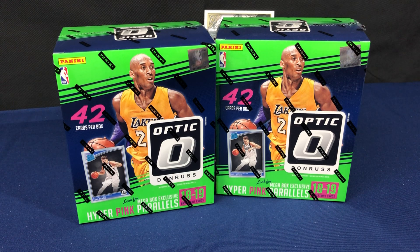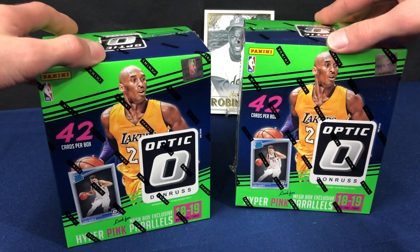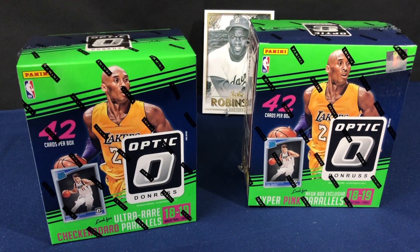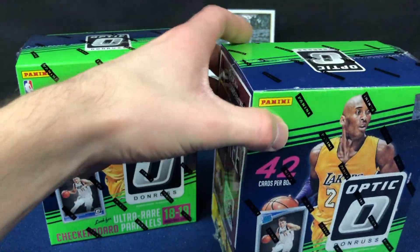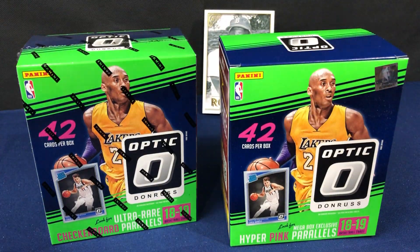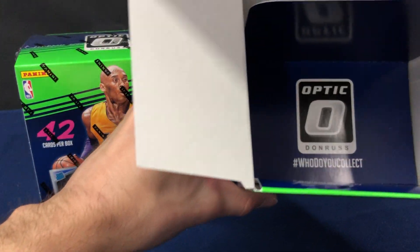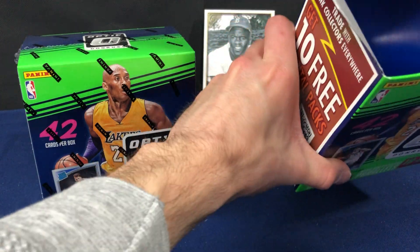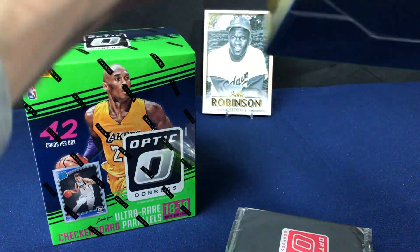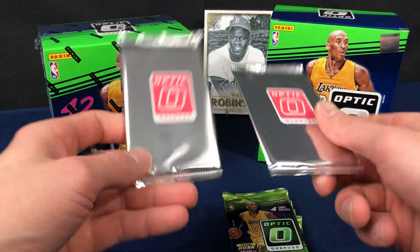They're not numbered and they're exclusive to these Walmart mega boxes at 35 bucks a pop, so these are hot commodities. The target mega boxes have the shock set, and these have the exclusive hyper pink. The box is mega but we only have a little stack of cards in there - still not sure why they use the huge box.